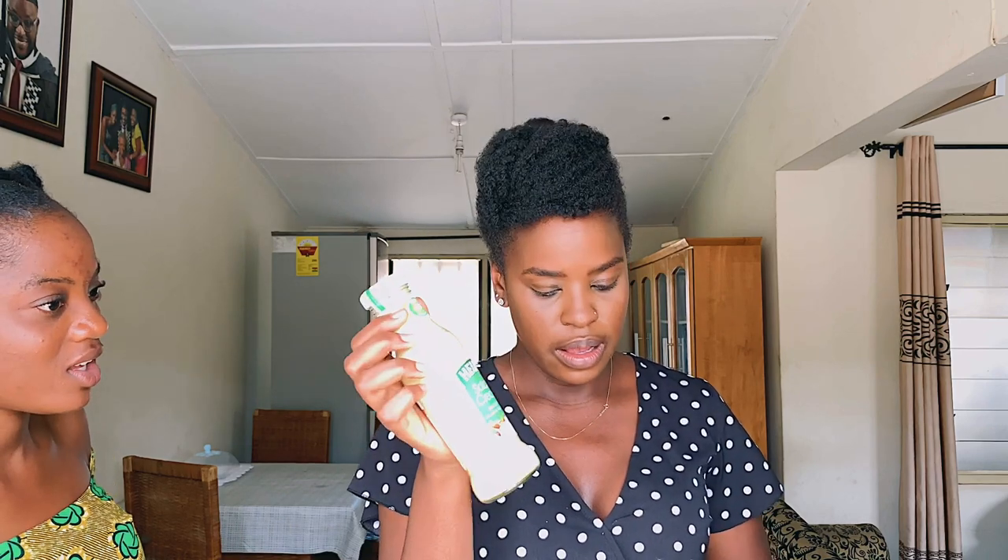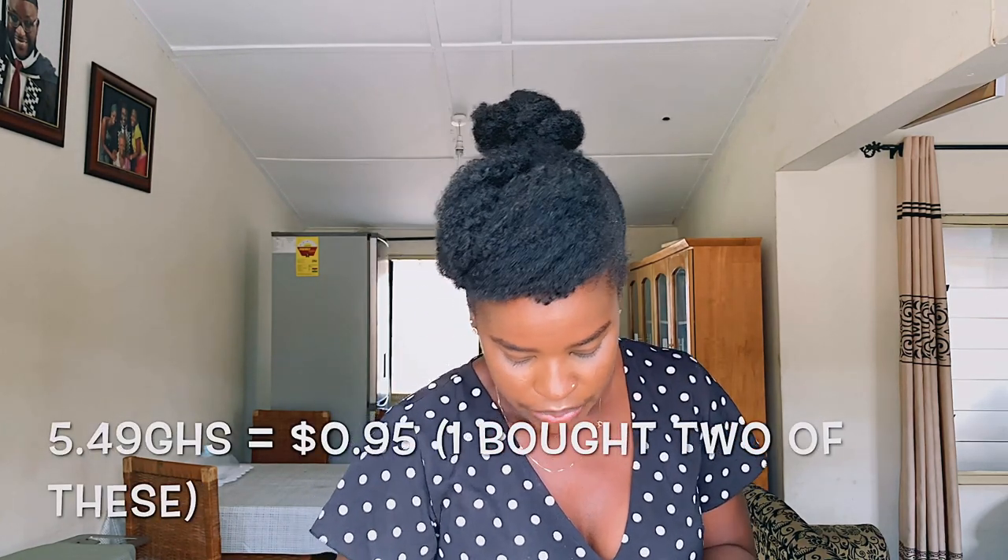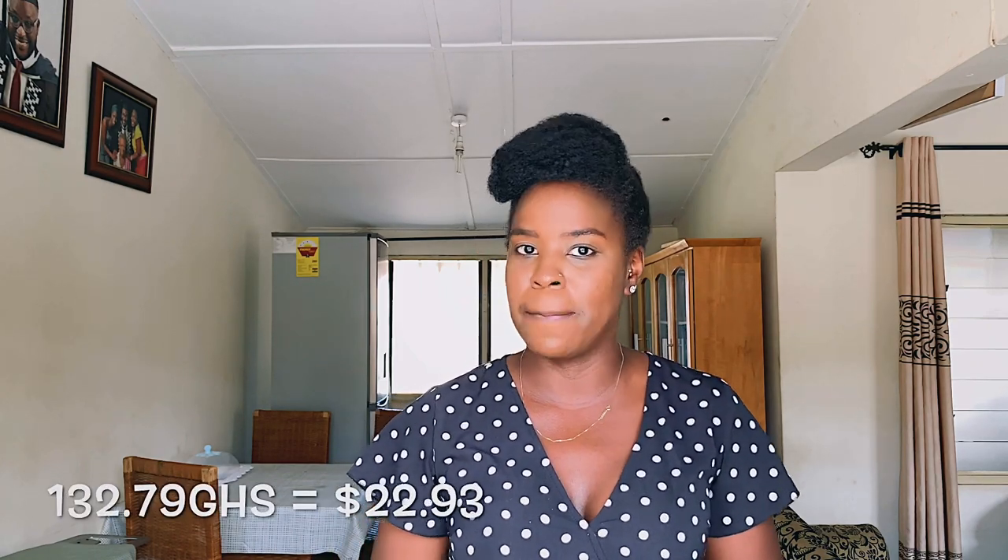I also bought Heinz salad cream — two of them at 12.99 cedis each. I bought baked beans for 5 cedis and 49 pesewas, and Milo — the 400-gram one — for 15 cedis and 49 pesewas. In total I spent 132 Ghana cedis and 79 pesewas. I'll convert it all into dollars for you guys.